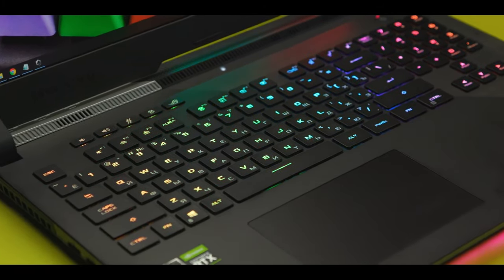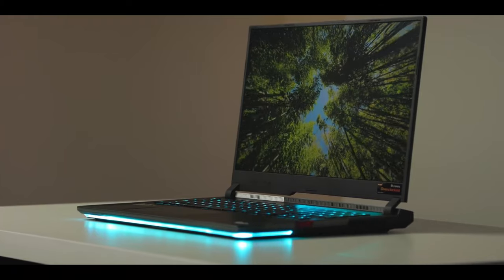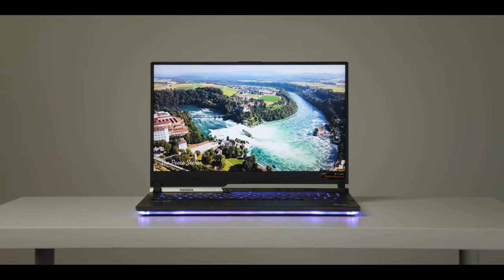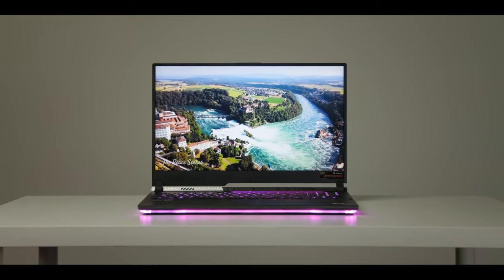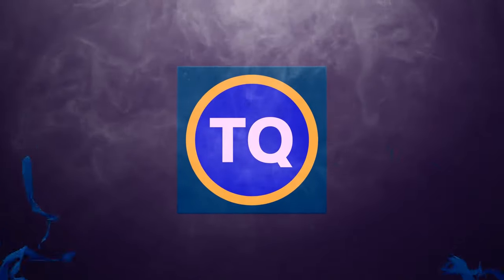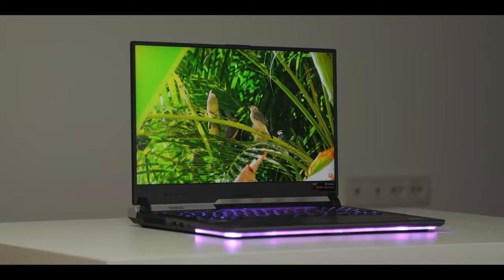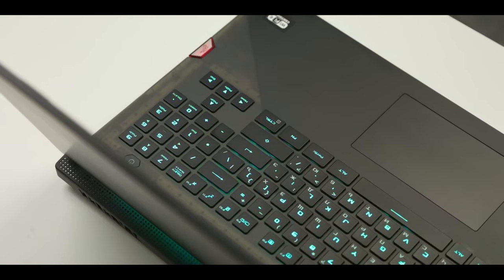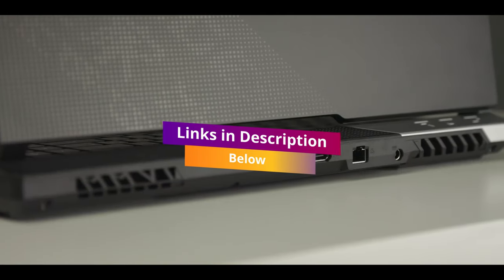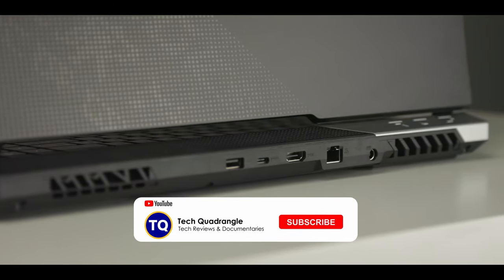The ASUS ROG Strix Scar 17 is unashamedly a gaming laptop with all of the gregarious design you'd expect, and it comes with some of the most powerful hardware too. It is the most powerful 17-inch gaming laptop you can get right now, with AMD Ryzen 5000 hardware and Nvidia RTX 3000 graphics.